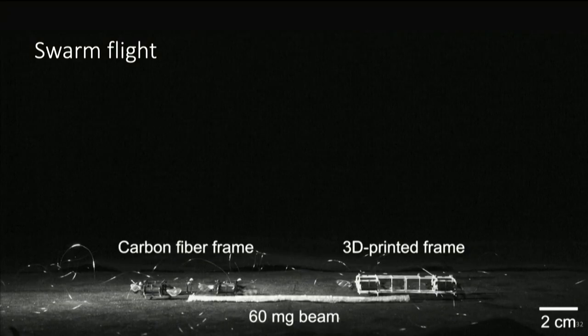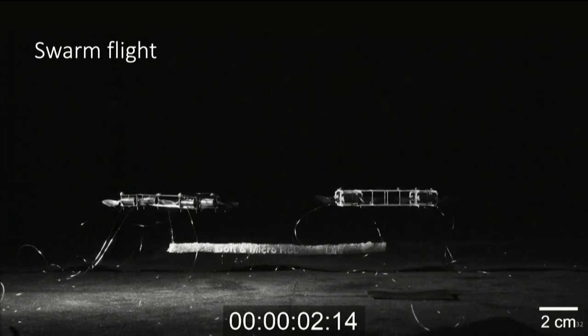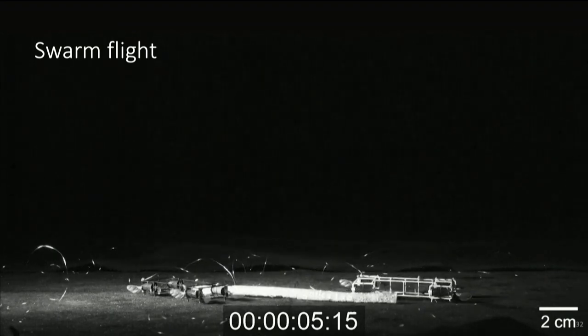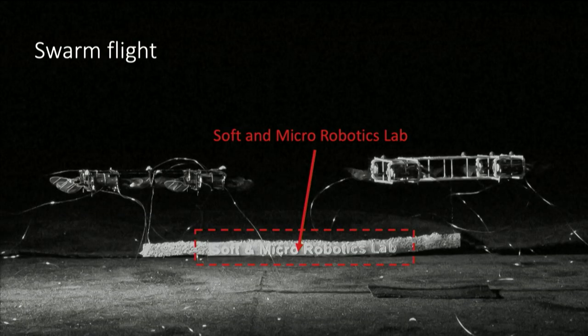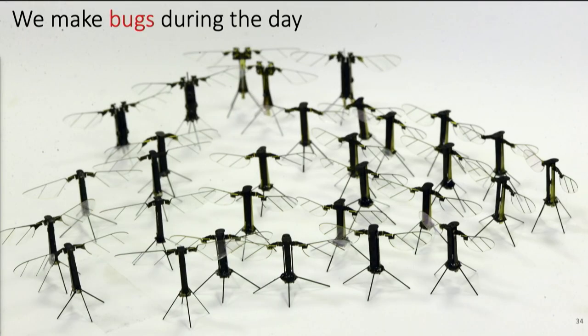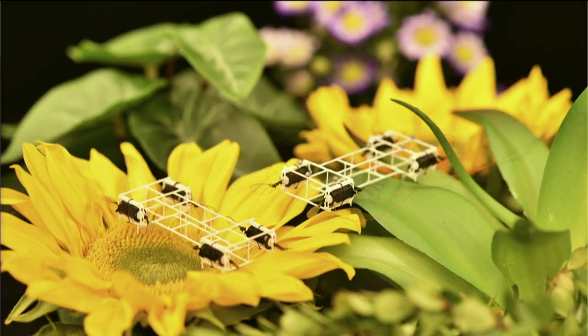A few months ago, my students were able to fly two robots together, and while flying, they were collectively carrying a payload. If you zoom into that video, you'll see my students put our lab name on it — we are the Soft and Micro-Robotics Lab here at MIT. We make bugs during the day and try to remove them late at night. What I mean is: we both build the robots and write the flight controllers. I would argue that the next 10 to 15 years will be very exciting for people who work in the field of micro-robotics. Thank you.